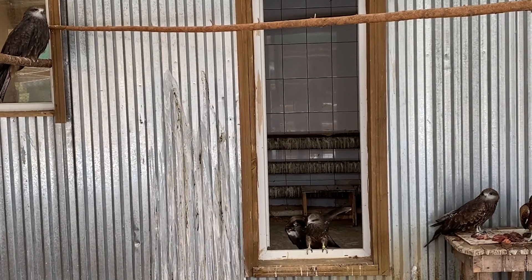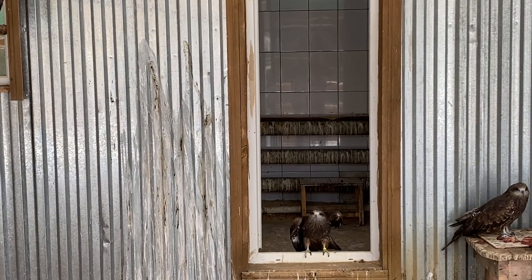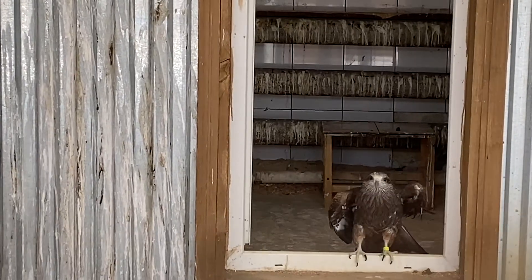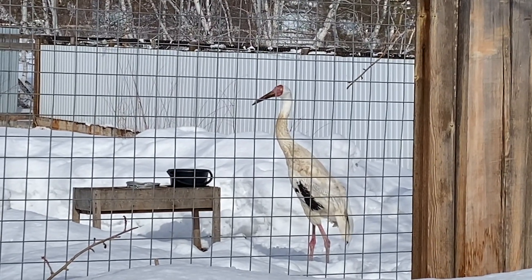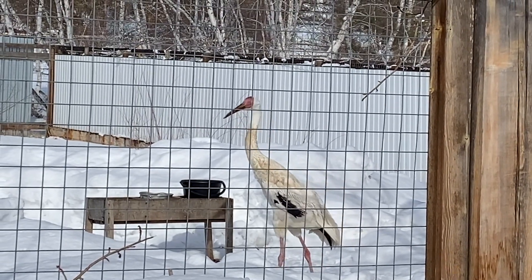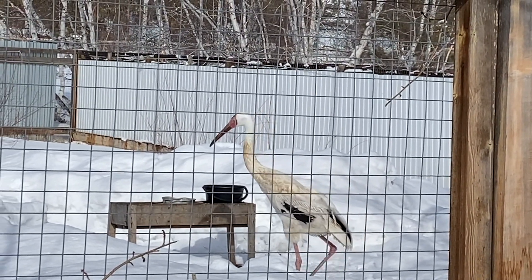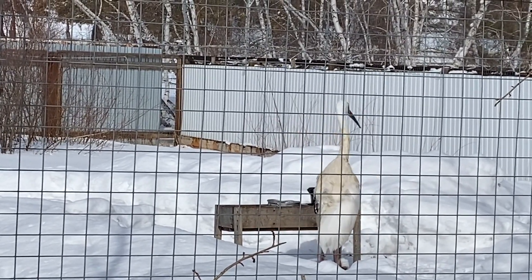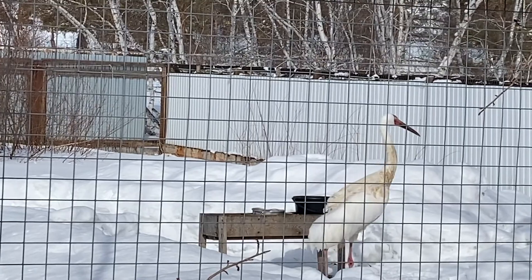Look at these beautiful birds — it's falcons. And this is a Siberian crane. It nests and breeds offspring only in Russia, nowhere else in the world. The Sakha people have a belief: if you see a Siberian crane at least once in your life, you will be happy for the rest of your life.